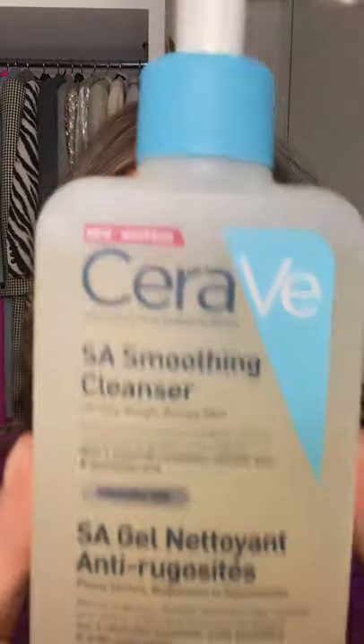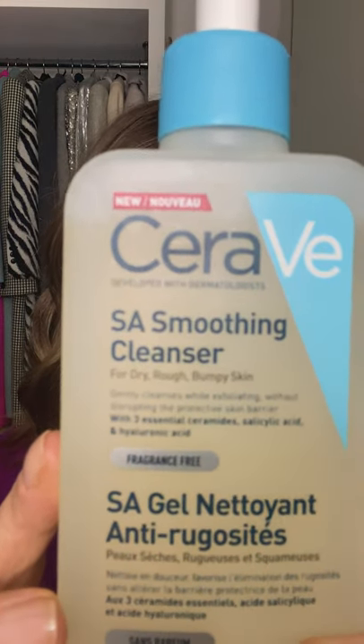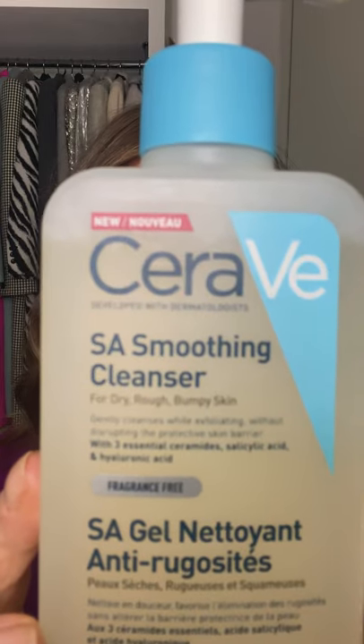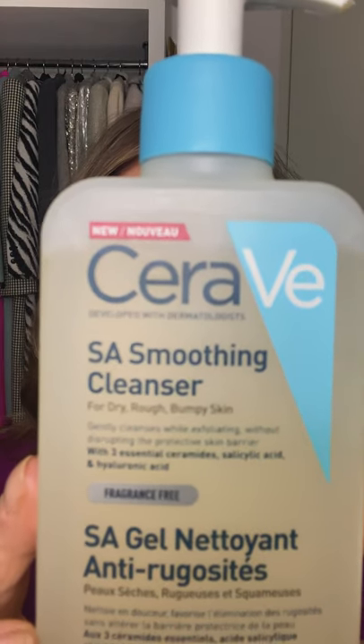Number two is a classic, very inexpensive cleanser. When Lila is not using my things, she will use this. It's brilliant for somebody getting into a skincare routine on a budget. It's CeraVe's SA Smoothing Cleanser. This is for an oilier skin — it's got salicylic acid, but it also has hyaluronic acid and a few ceramides. It gently exfoliates the skin, and if you've got rough, dry, bumpy skin, it does that exfoliation and cleansing in one. And it is £12.